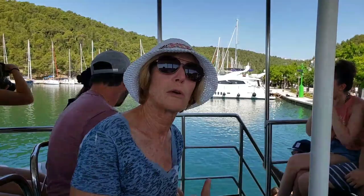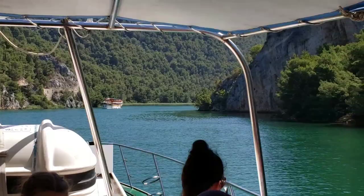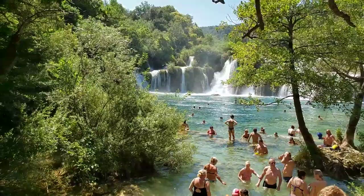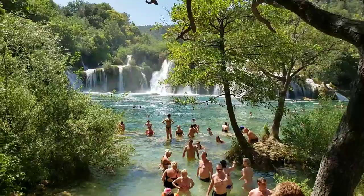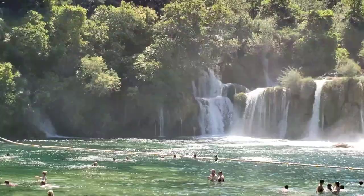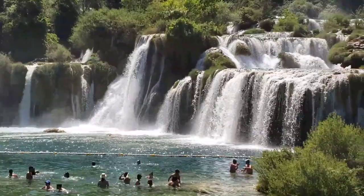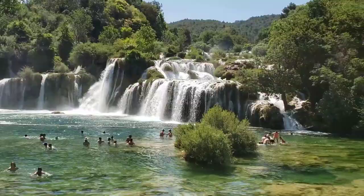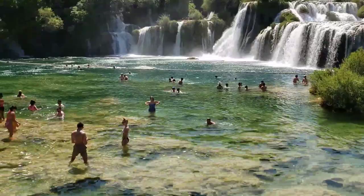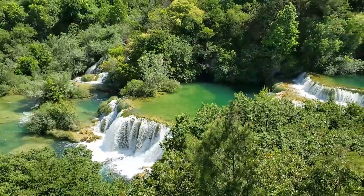We're heading from Split to Krka National Park. About 30 minutes to the park. We finally made it to Krka. This is the first waterfall that we're viewing — it's also a swimming hole that we'll go in hopefully later on. The waterfall is coming all around, all the way down to the swimming pool, and there's where we came in by boat.